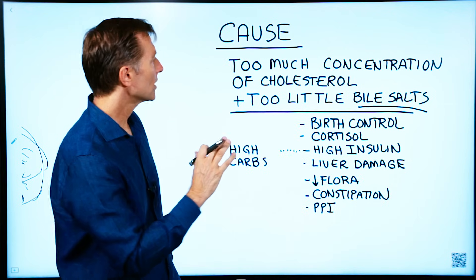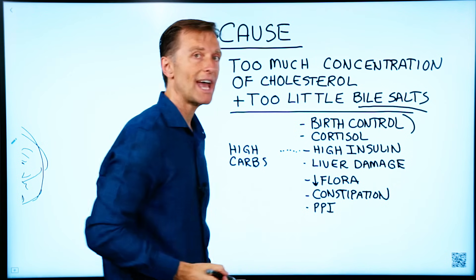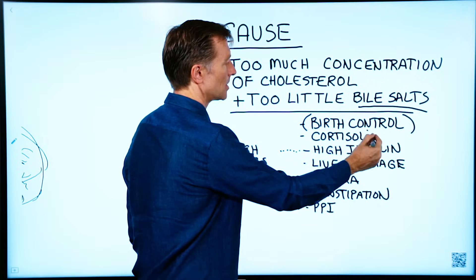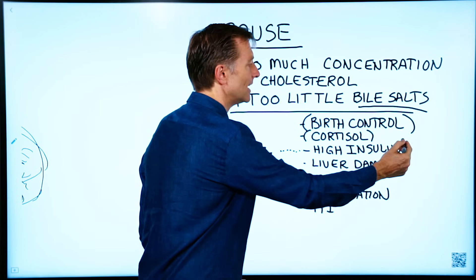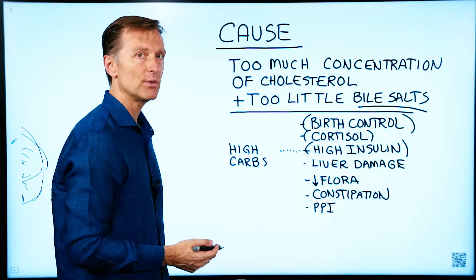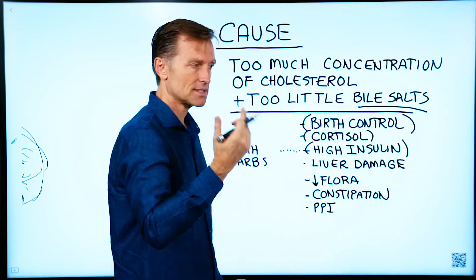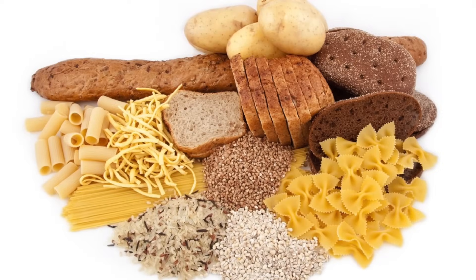What depletes your bile salts? Birth control pills, or too much estrogen — which you can also get from commercial dairy. High levels of cortisol, like from the medication prednisone, can deplete your bile. High levels of insulin from insulin resistance and prediabetes also deplete bile salts — and probably at least 65% to 75% of the population has high insulin without even knowing it, because they've never tested it. This comes from high-carbohydrate diets.